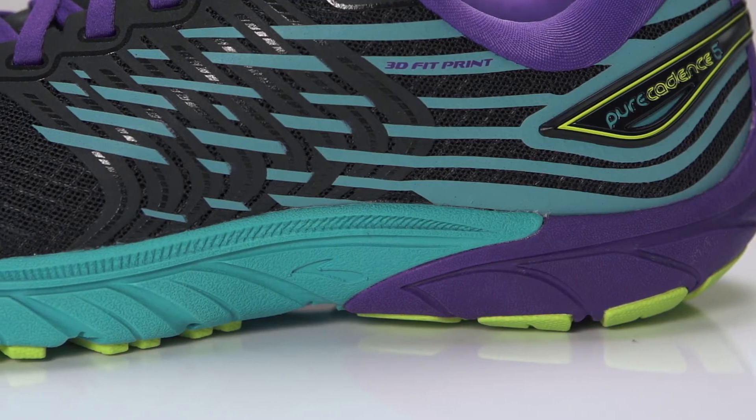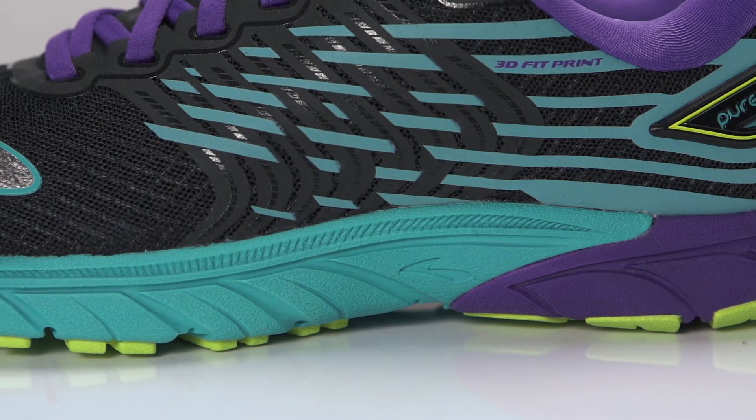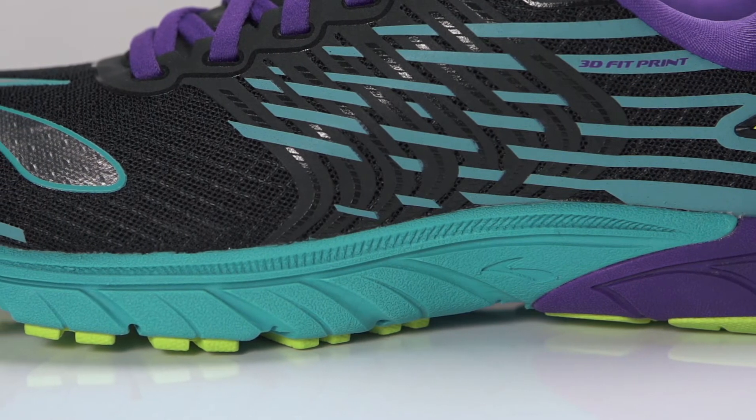Utilizing a BioMoGo DNA midsole for adaptive cushioning, along with lightweight guide rails to help encourage the body's preferred motion path, the Pure Cadence 5 offers a lightweight support option.